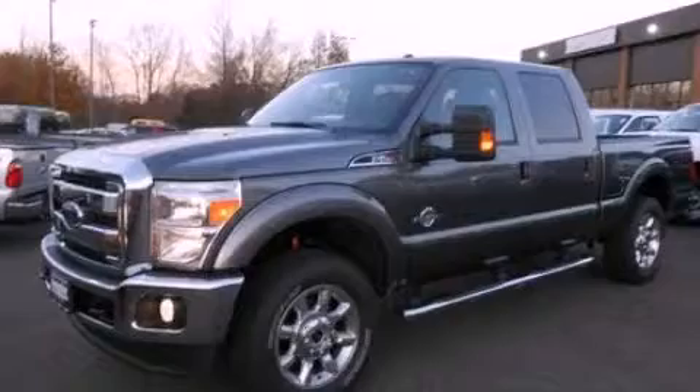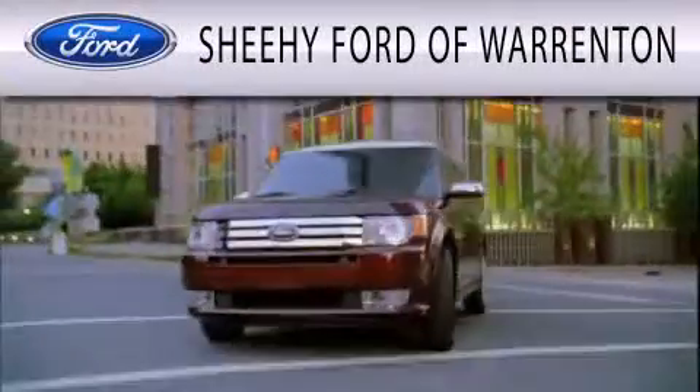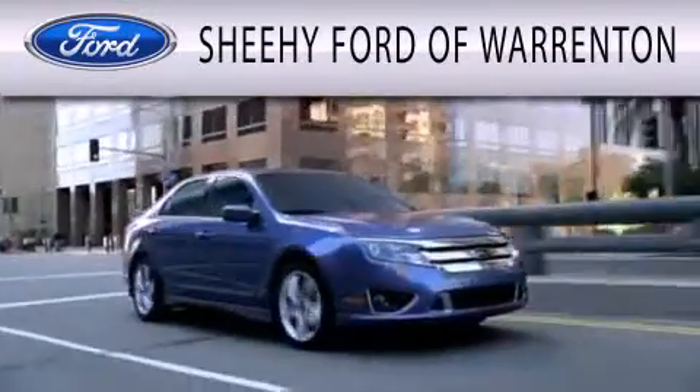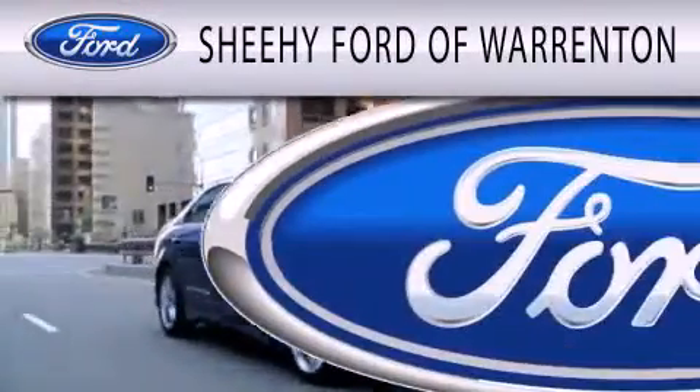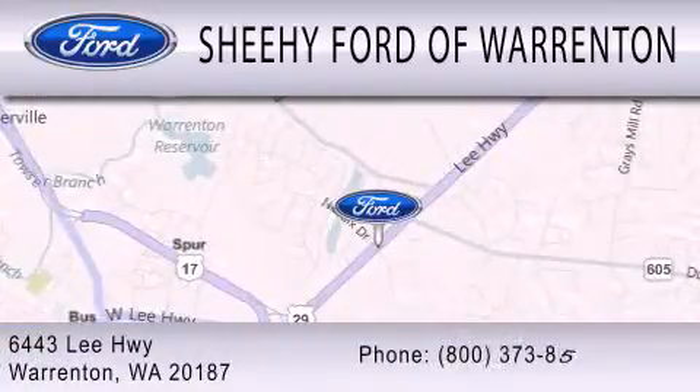This vehicle is sure to sell fast. Call and arrange your test drive today. Sheehy Ford of Warrington is dedicated to doing everything possible to ensure that the experience you have selecting your next vehicle is as pleasant as possible. We're located at 6443 Lee Highway in Warrington.